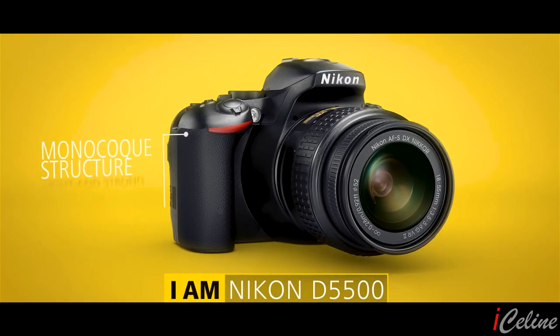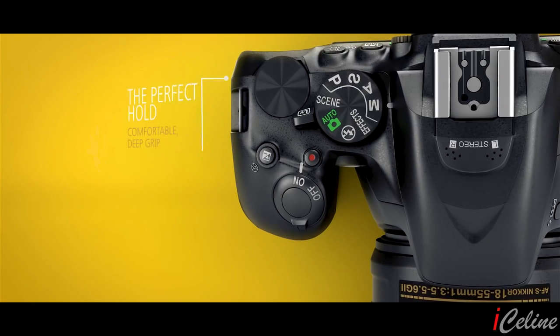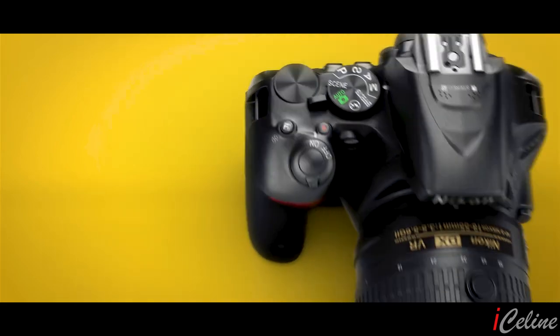Allez, on y va! The D5500 has a small and light body with an improved grip compared to other models. It has a faster processor, touch-enabled LCD, flat picture control, and built-in Wi-Fi.